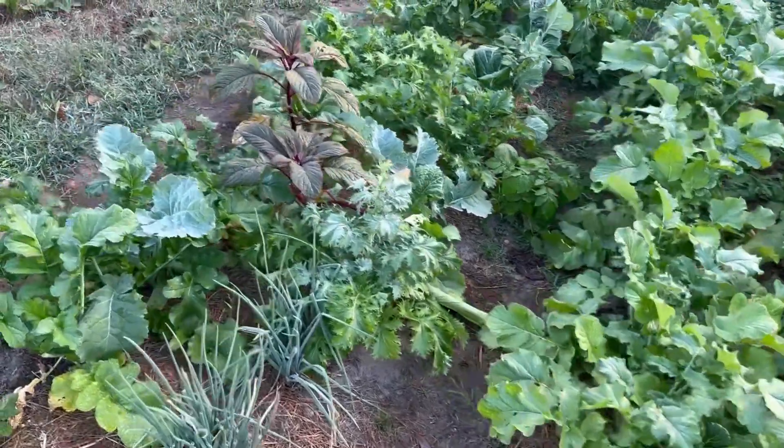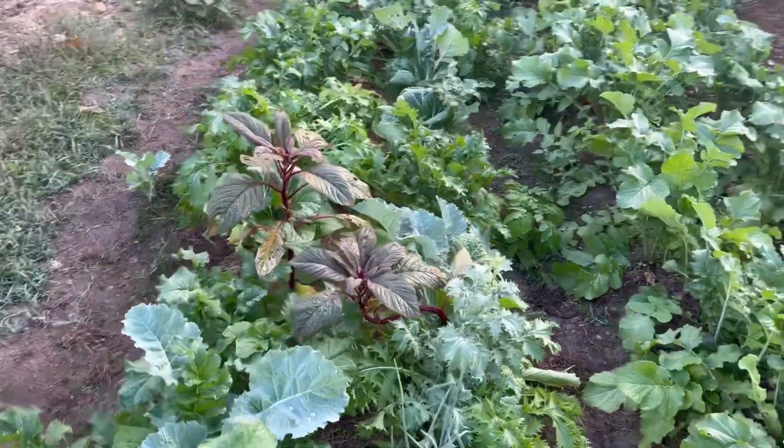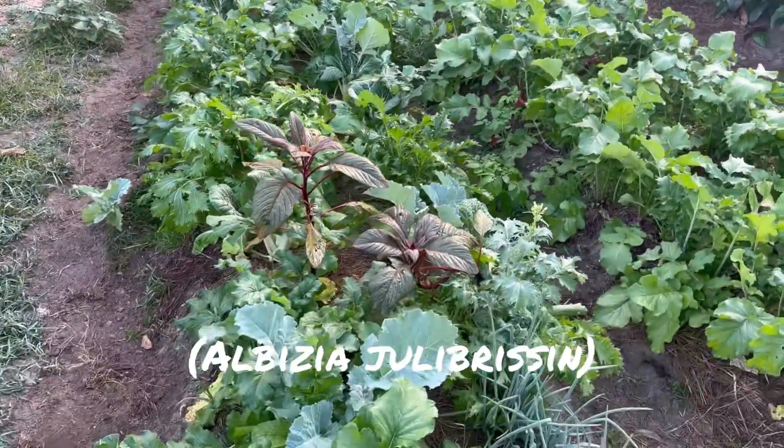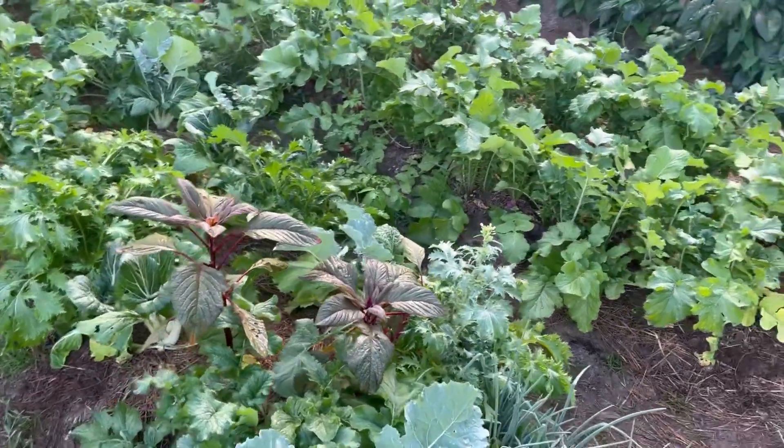Welcome back. Not that long ago we did a video where we took some mimosa leaves and plowed them under in a few beds as an experiment to see if it would work as a fertilizer.